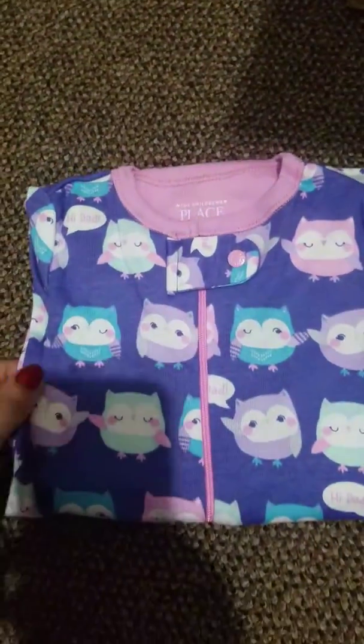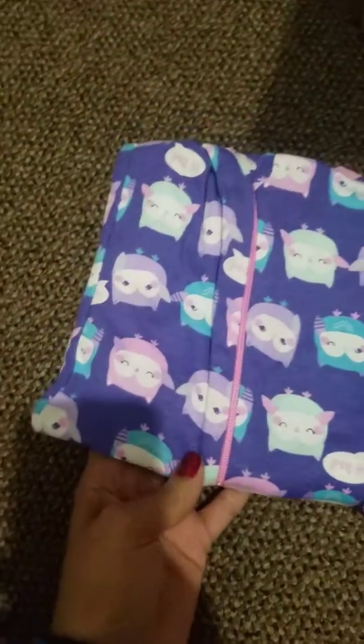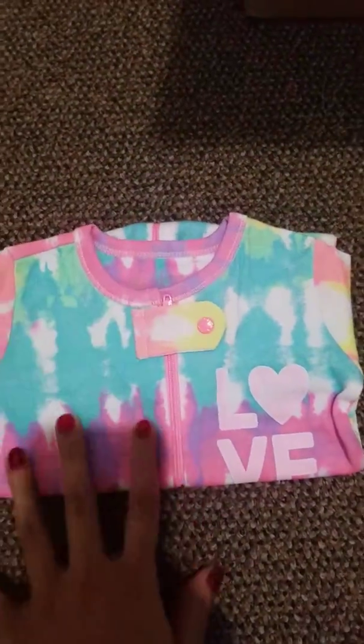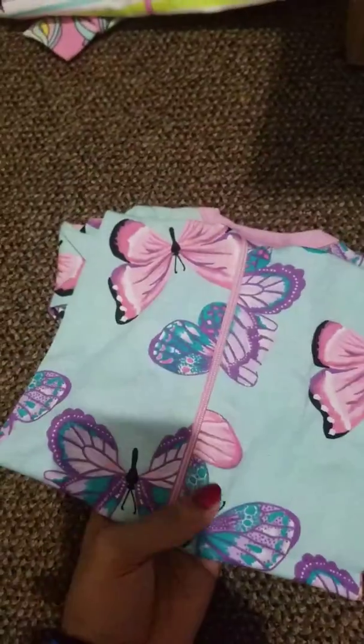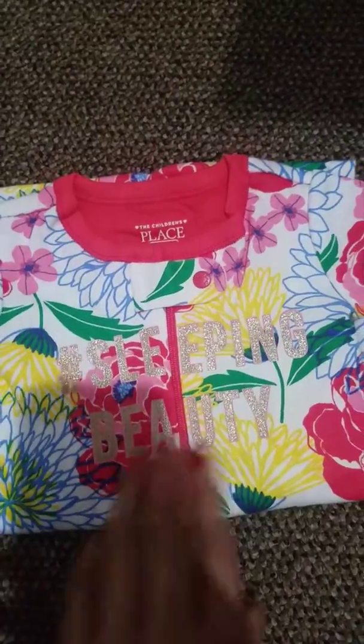Owls — I love owls! Another one with the owls. This one looks like tie-dye, it says love, and then Dad and a heart. Super cute. And then there's this blue with butterflies all over. This one says hashtag sleeping beauty with a bright floral print.